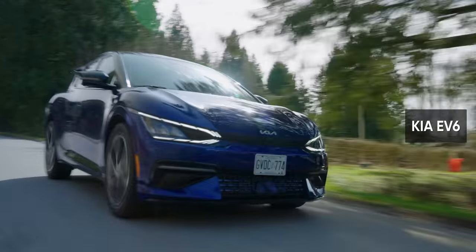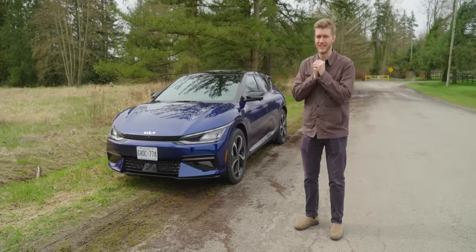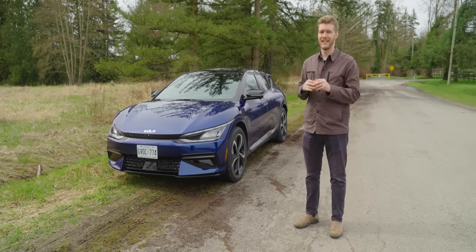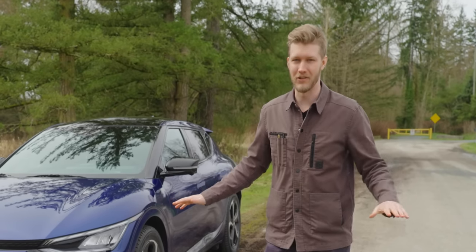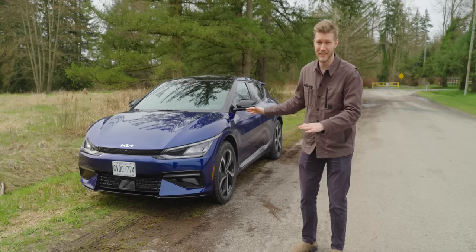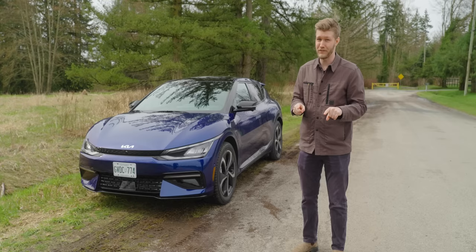The Kia EV6 is a car that a lot of people in our office like a lot, and I'm not among them. It's fantastic in many ways, and just incredibly annoying in a whole bunch of others. I'm going to nitpick a whole bunch of things, and if those all seem like stuff you can live with, there is a very good car underneath.